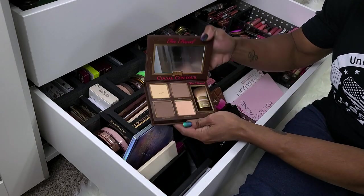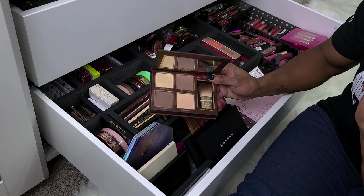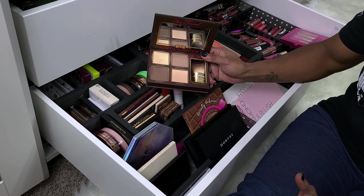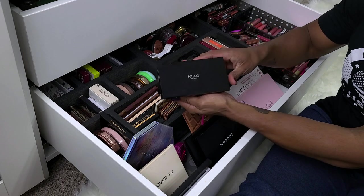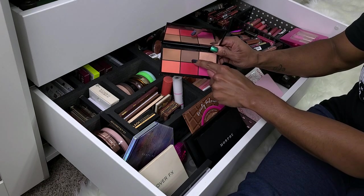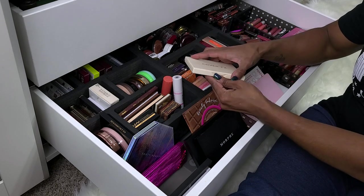Up next, we have the Too Faced Cocoa Contour Palette. The brush probably needs to be cleaned before I use this again. I really like it but I honestly only like it for one particular thing, and it's really old. I'm going to put it to the side because I don't really reach for it anymore. Then there's the Kiko Milano Face Palette — I found this at Marshalls or Target. I need to play with it again because I think the shade might not be dark enough and the blushes are cute but I probably have dupes, so I might declutter it.